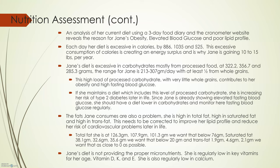Each day, her diet is excessive in calories by 886, 135, and 512 calories. This excessive consumption of calories is creating an energy surplus, which is why Jane is gaining 10 to 15 pounds per year. For this, I used the lightly active model. Understanding Jane's physical activity level is important. If she has a sedentary lifestyle, this excessive caloric intake is even worse.